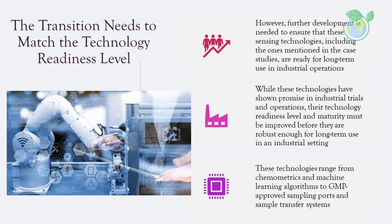The transition needs to match the technology readiness level. Further development is needed to ensure that sensing technologies are ready for long-term use in industrial operations. Their technology readiness level (TRL) and maturity must be improved before they are robust enough for industrial settings. Additionally, peripheral supporting technologies are under development, ranging from chemometrics and machine learning (ML) algorithms to GMP-approved sampling ports and sample transfer systems.